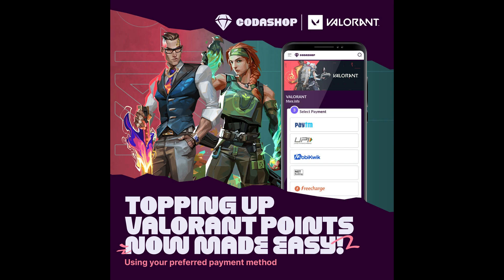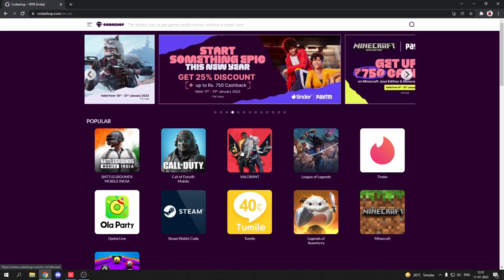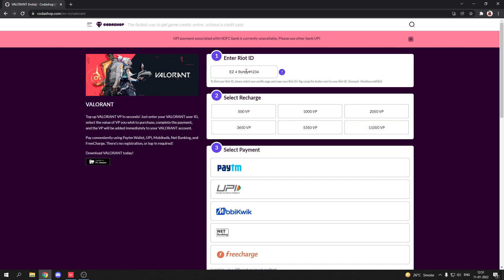I'll show you how to buy Valorant points from Codashop. First, click on the link given in the description. Then, once the site is open, select Valorant, enter your Riot ID, and select the amount of points you want to buy.